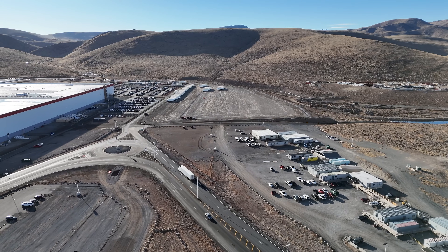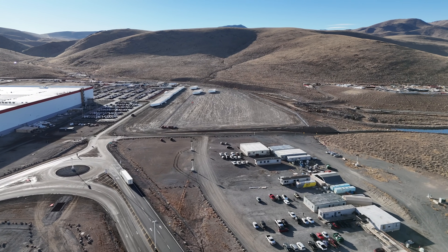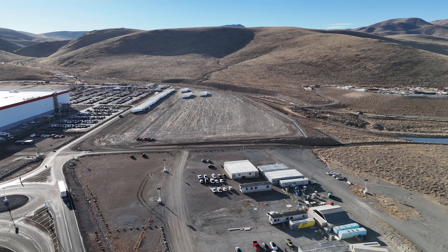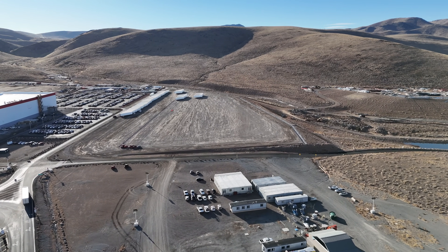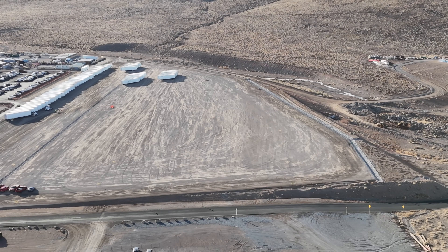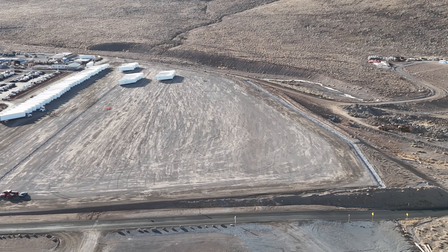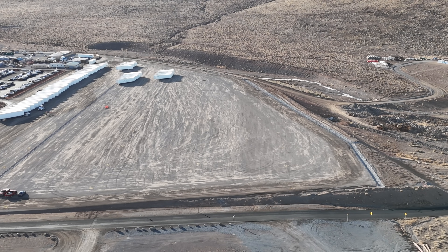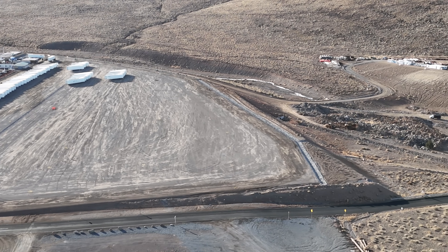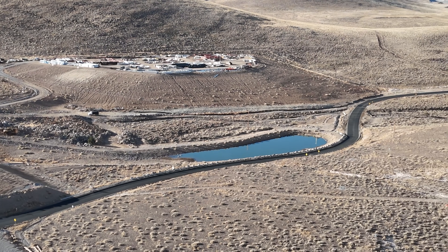We can follow the progress of this construction as I do drive-bys and drone fly-bys versus fly-overs, pending the outcome of Tesla's own review of their drone policy at Giga Nevada. I'll keep monitoring progress and hope that Tesla changes its policy regarding drone coverage of Giga Nevada and allows me and others to do similar coverage as is done by Joe Tegmaier at Giga Nevada.